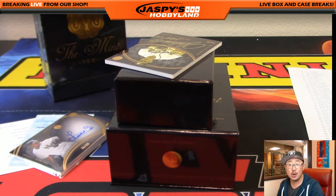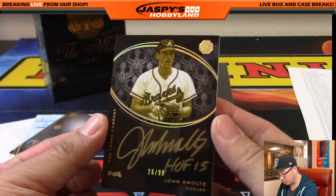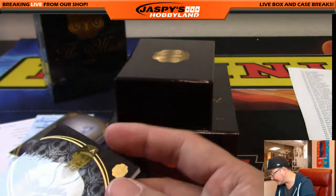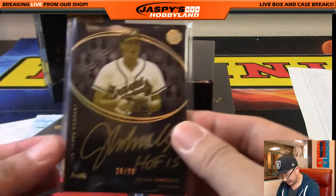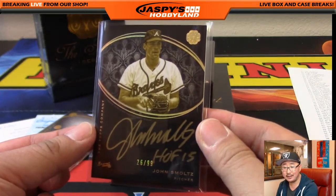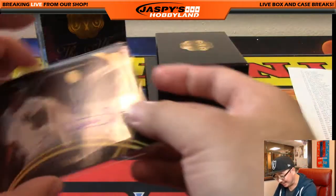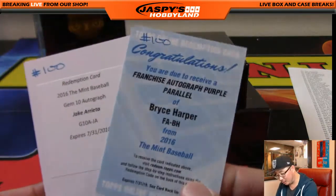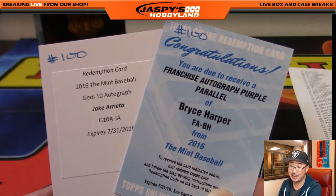The last one is John Smoltz gold ink autograph, out of 99 — everybody has a shot. It's going to go to number 26, 26 out of 99 — John Smoltz. Number 26 is Adam Kay with the Smoltz. What a break. And a very nice break for Richard K, Coco Diablo, who got that Luis Severino and randomized number 100, getting himself a couple redemptions that look pretty nice.